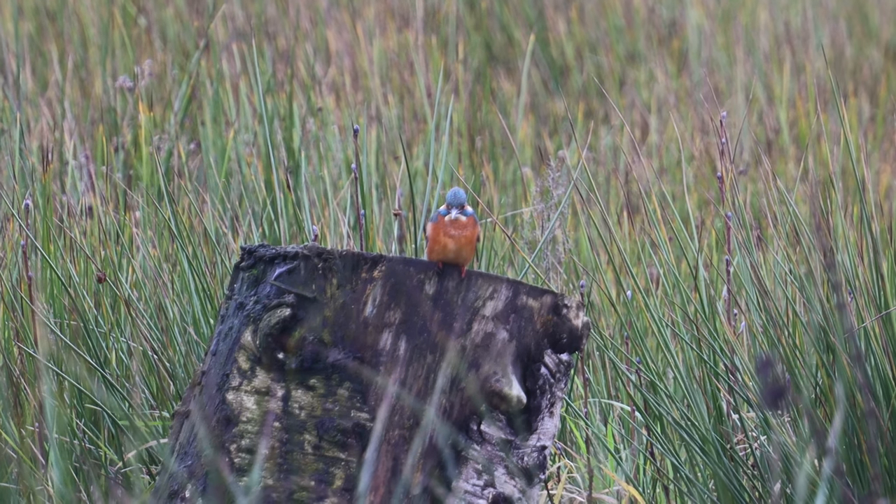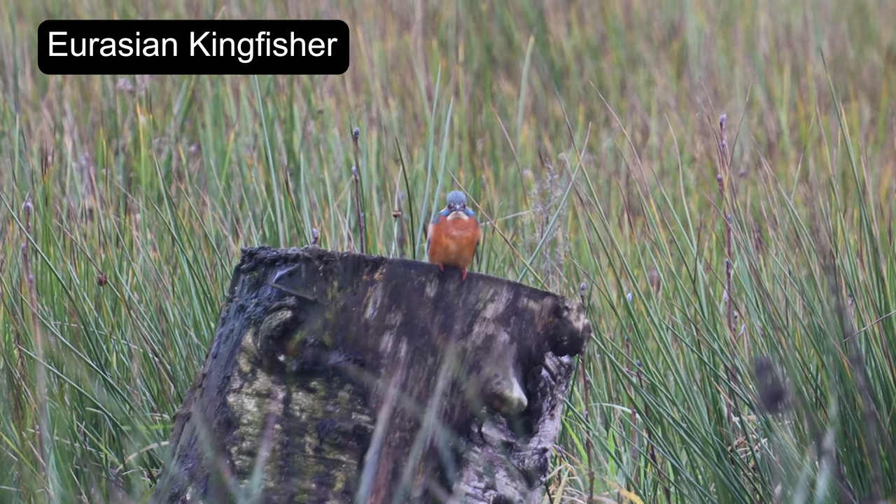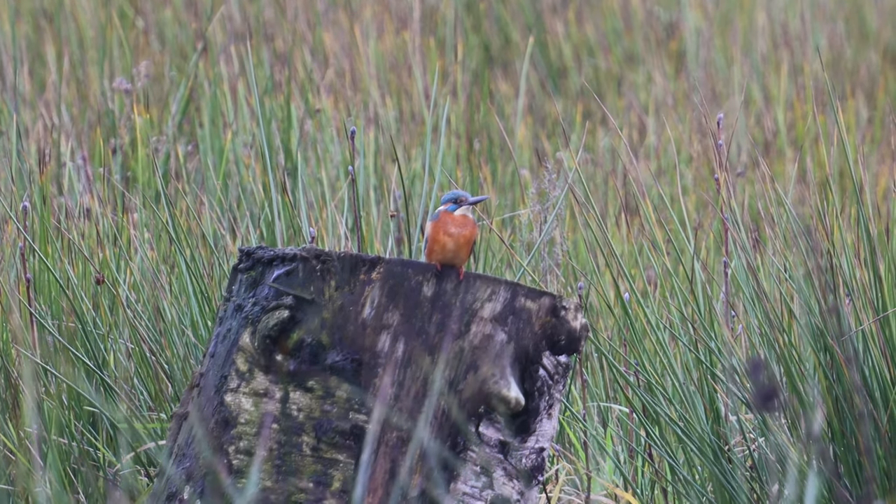Seeing this Eurasian kingfisher was a definite highlight. These birds are iconic to Europe and feature in many European wildlife documentaries.